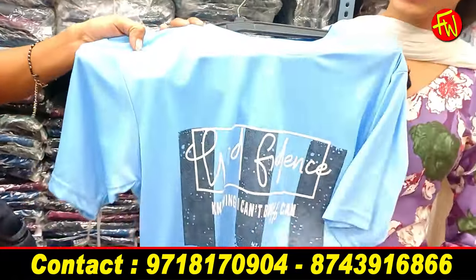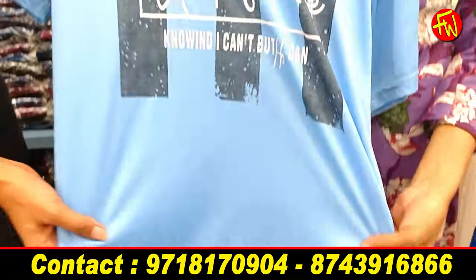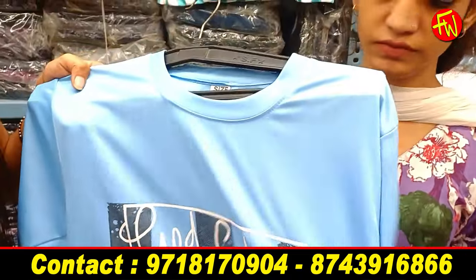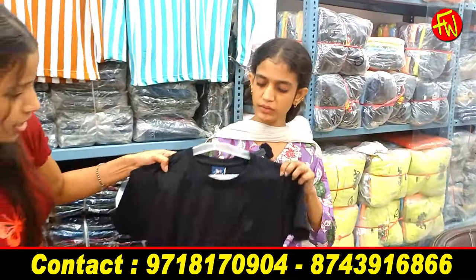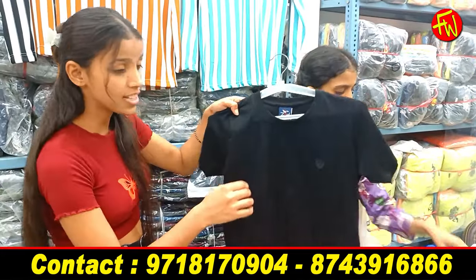You will also get a lot of variety options. This lower is 80 rupees — you will get a lot of colors and it is a very good article. The fabric is very soft. You can see the print and the finishing — it is gajab. What will you get in cotton? From only 80 rupees.